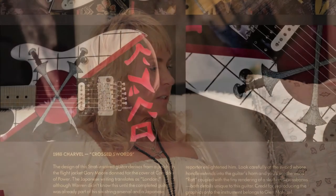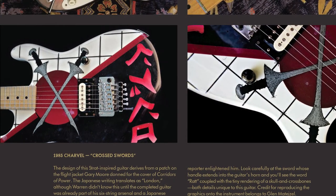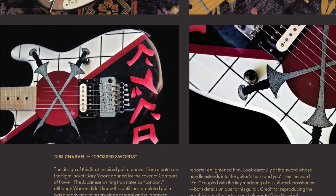The other guitar is the 1985 Charvel Cross Zords guitar. The artwork was inspired by a Gary Moore album cover, where Gary Moore is standing there with a flight jacket that has some Japanese writing on it, and they incorporated that into this guitar. Warren didn't know what it meant until he was in Japan and a Japanese guy read it for him and said that it says 'London' on there. Apparently he was in London at the time when he found that out.